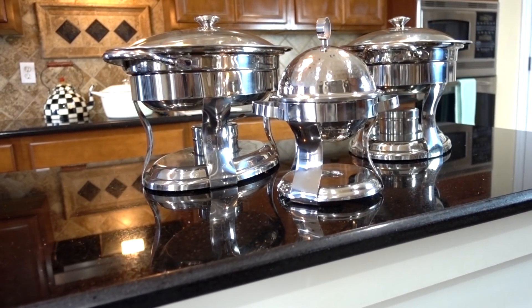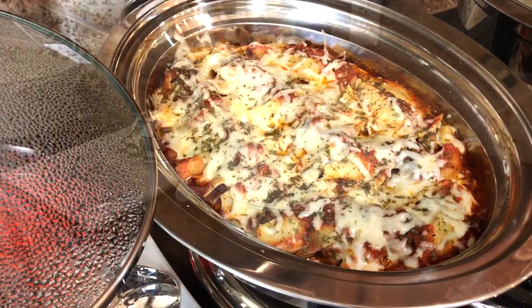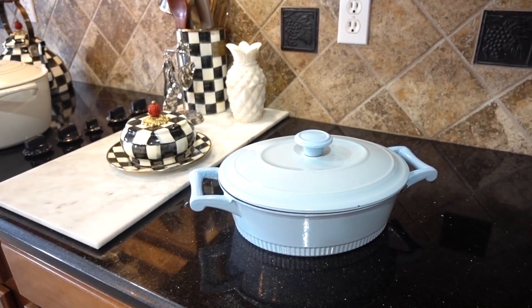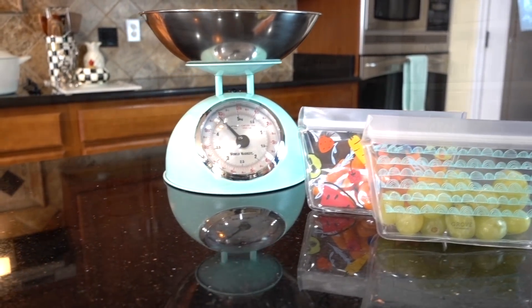I'm sharing my kitchen favorites. My list was way too long, so I narrowed it down to 14 of my favorites. Most of these items I've been using for a while and some are new, but I think all of them are great gift ideas, starting with my KitchenAid mixer.